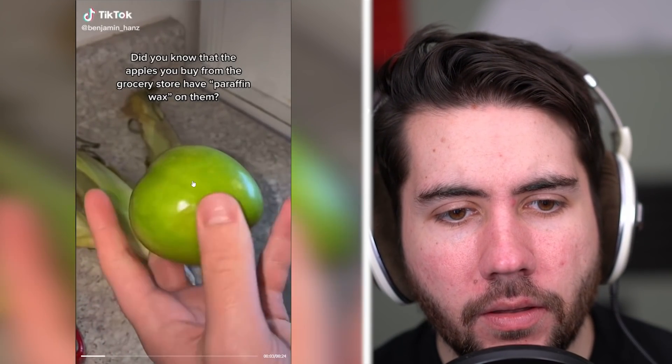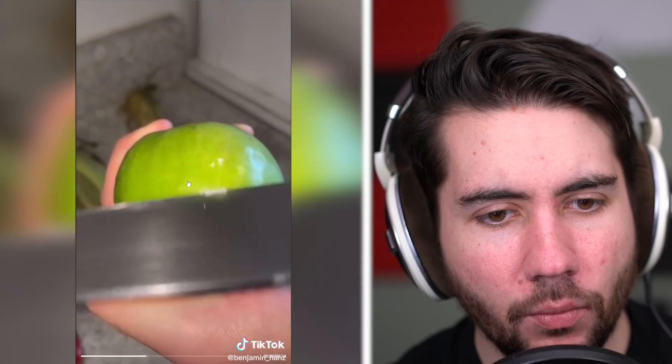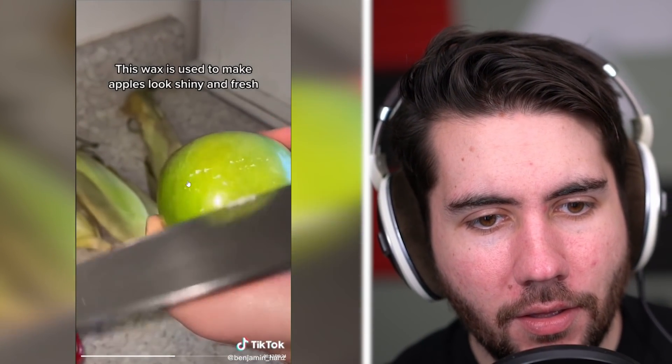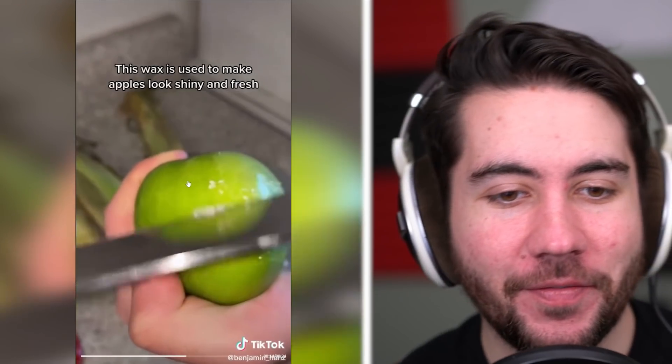Did you know the apples you buy from the grocery store have paraffin wax on them? I feel like that's probably true but I've never scraped it off — isn't that weird? This wax is used to make apples look shiny — I like that they're not shiny and fresh but it makes them look like they are. It can also increase the chance of cancer apparently. I don't know that it increases cancer but I also don't know that it doesn't. I feel like everything increases cancer at this point.